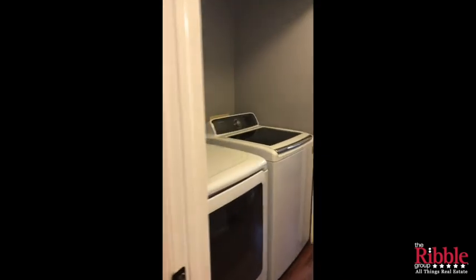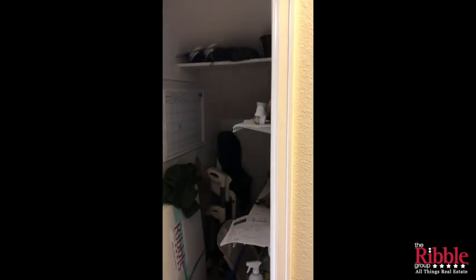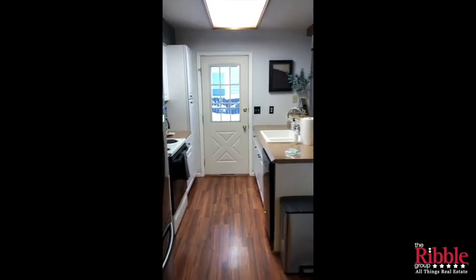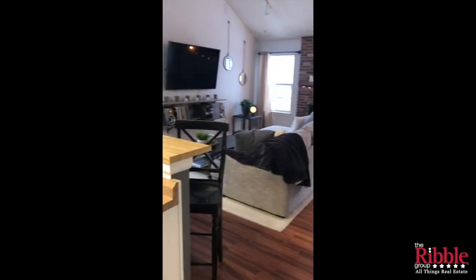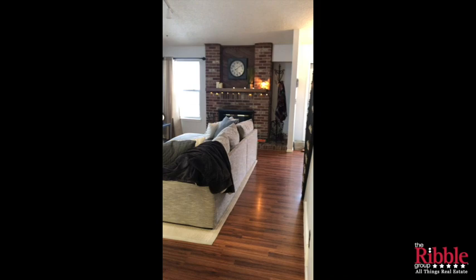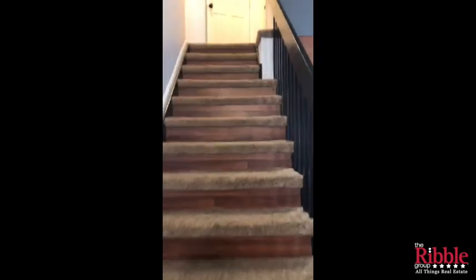Heading out of that master bathroom and bedroom, in the laundry area you can see the washer and dryer. There are some storage shelves and a really good-sized pantry, which is nice to have next to the kitchen. That leads back into the kitchen and out into the living room.